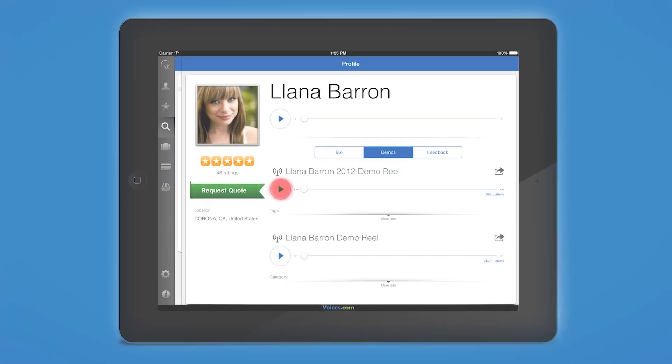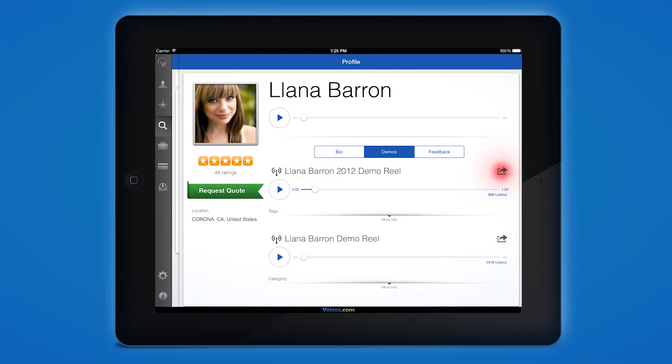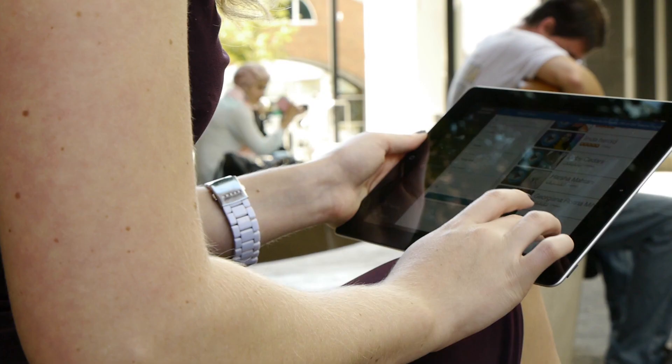Under Demos, you can preview various audio samples and even share individual demos by email and social media. Under Feedback, check talent ratings and reviews.